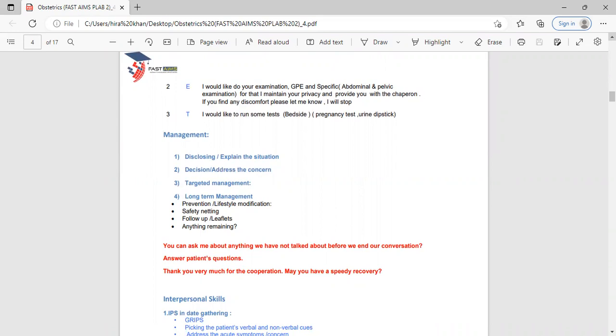The T in OET stands for bedside tests. In pregnant females these include a pregnancy test and urine dipstick. For management: disclose and explain the situation, address concerns — never ignore patient concerns, even if you've performed well otherwise, ignoring concerns can fail a station. Then targeted management and long-term management, including lifestyle modification, safety netting, leaflets, and follow-up. Always end appropriately: 'Have a good day' if fine, or 'May you have a speedy recovery' if not.